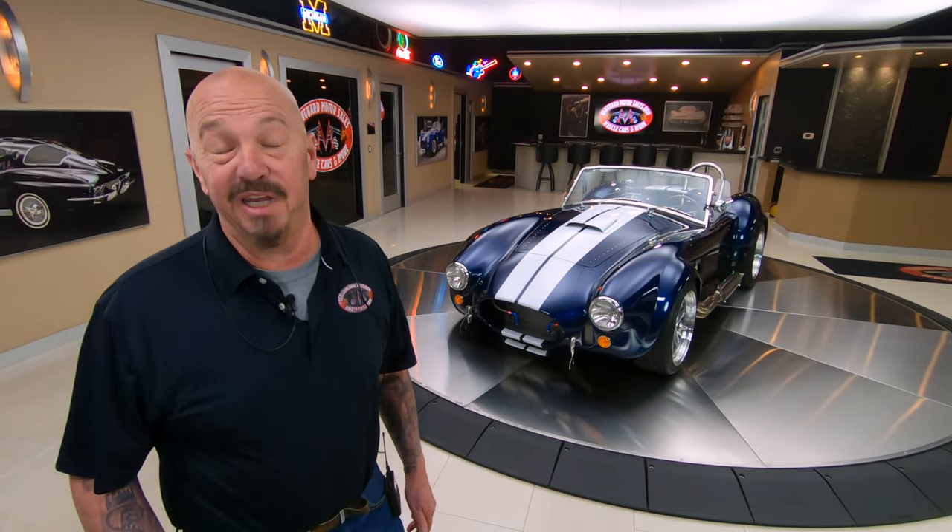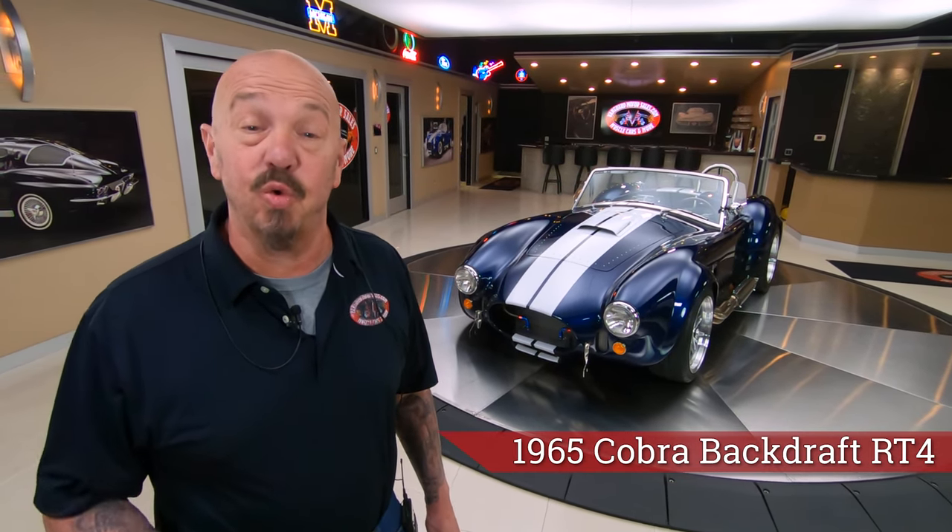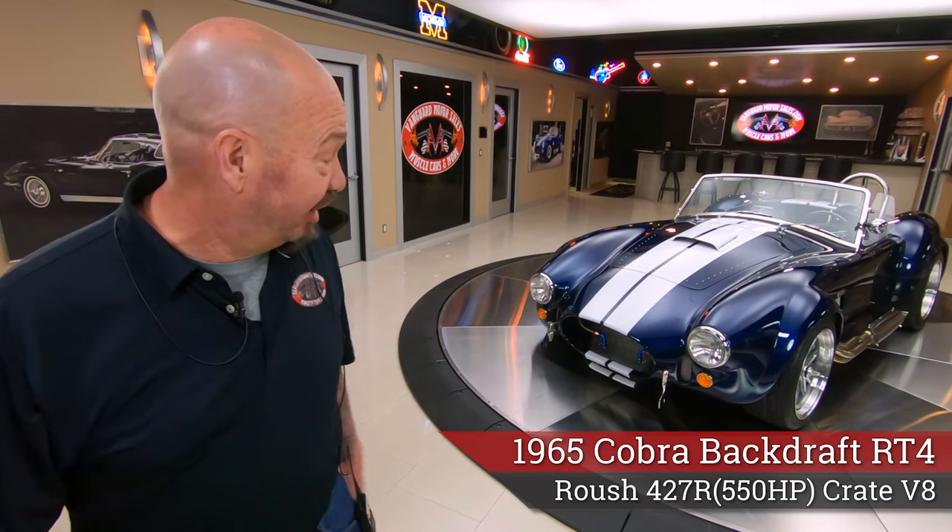Hey guys, I got an amazing car for you today. She's a Backdraft, she's a 2021. It's got a Roush 427R, 550 horse. Let's take a look.